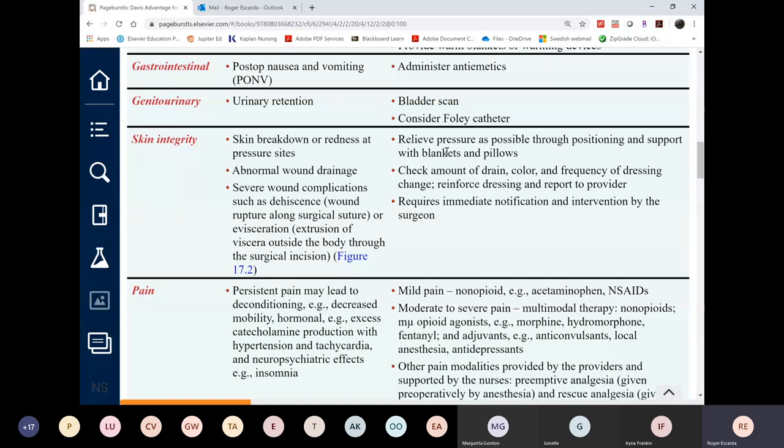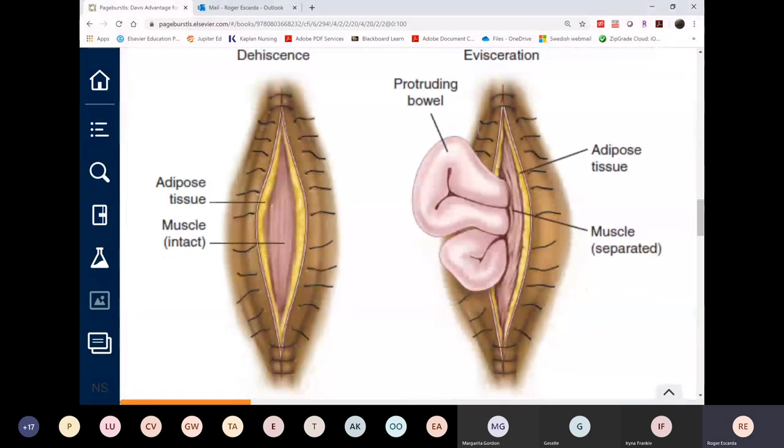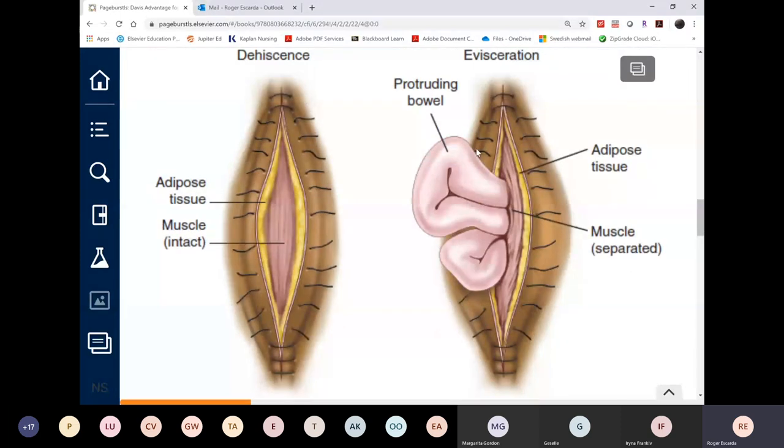Monitor for pressure injuries — if they developed during surgery, that can't be entirely prevented, so just prevent them from getting worse. For wound complications, there are two: dehiscence, where the incision opens up, and evisceration, which occurs only in abdominal surgeries. Dehiscence can occur with any incision, especially in joint surgeries like hips and knees in obese patients due to pressure on the incision.